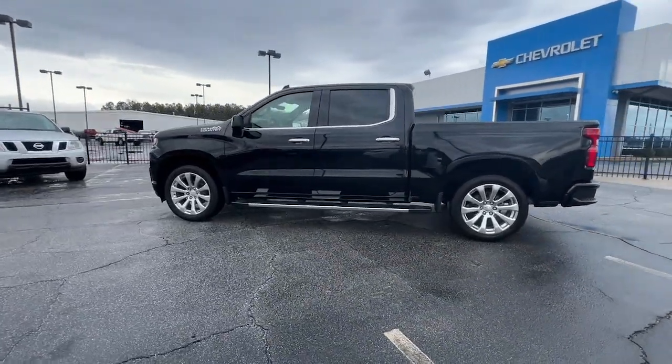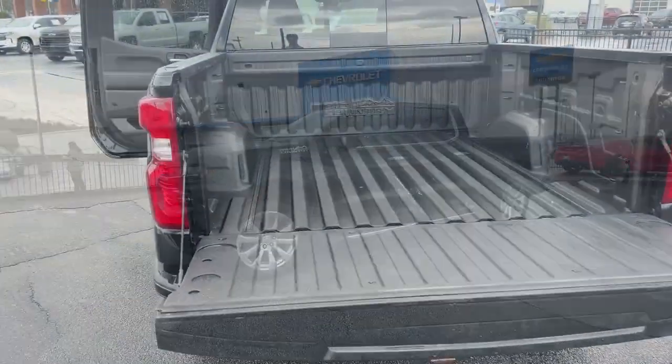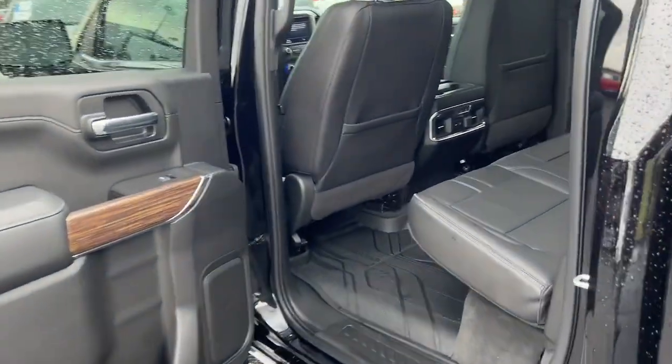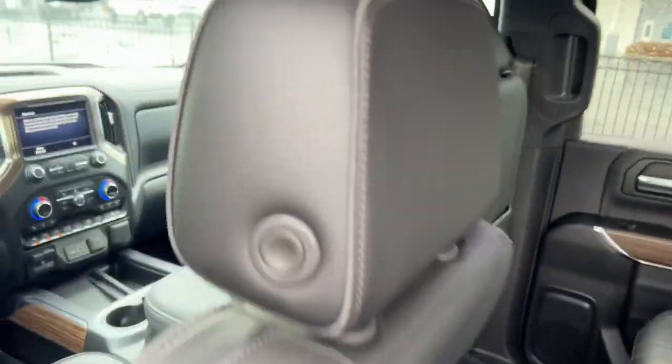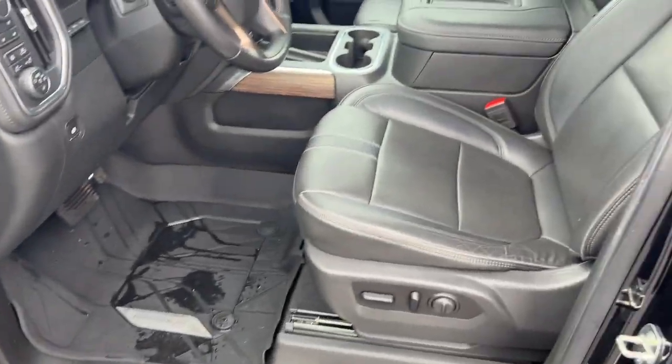These are just some of the great options this vehicle comes with: navigation system, sun/moonroof, heated driver's seat, keyless entry, heated mirrors, premium sound system, backup camera, 4x4, adaptive cruise control, and satellite radio.